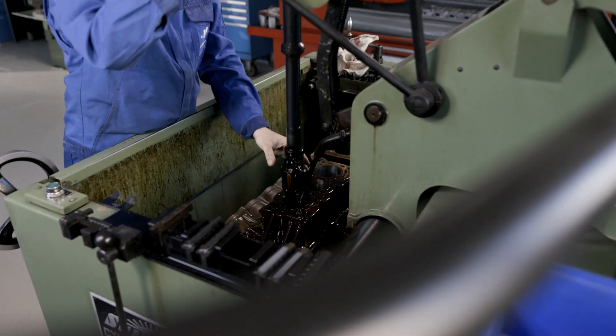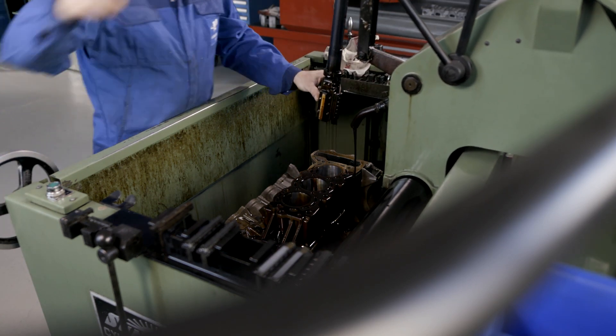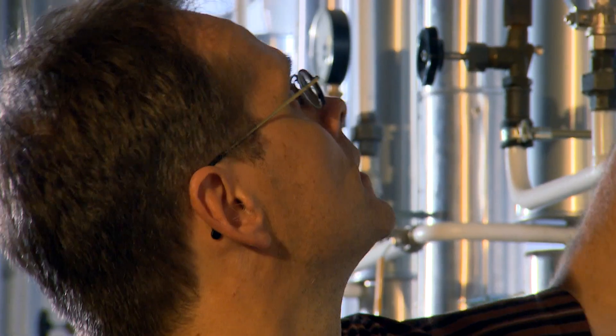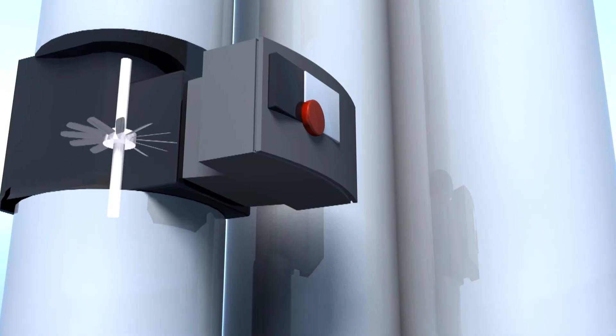Old treasures are returned to their former glory. This remanufacturing process grinds the inside of a cylinder down by a hundredth of a millimeter, which once again allows for optimal oil film distribution. It's not just old cars that are brought back to life this way — the potential for remanufacturing is huge.